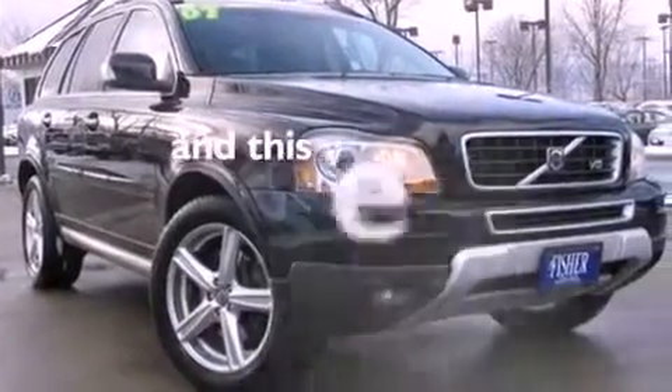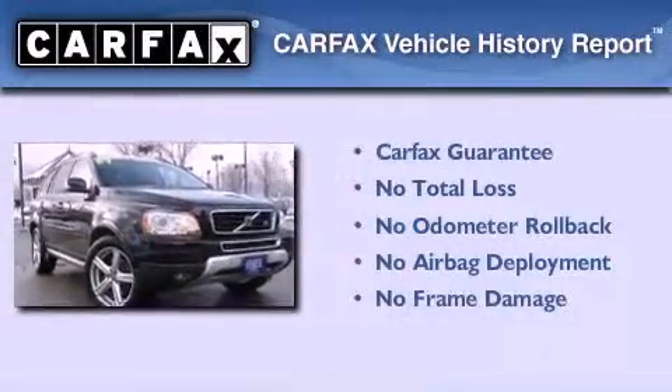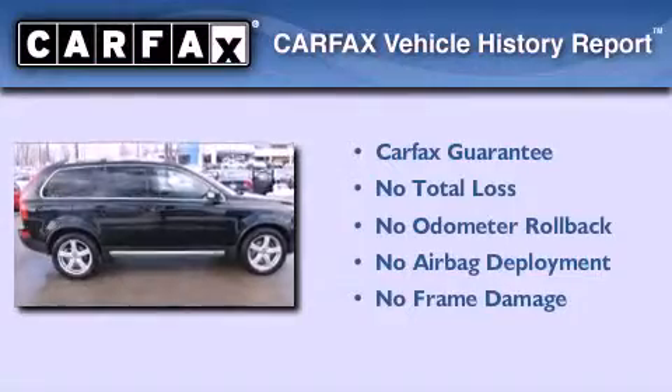And this vehicle has less than 59,000 miles. Not to mention that this Volvo qualifies for the Carfax Buyback Guarantee.